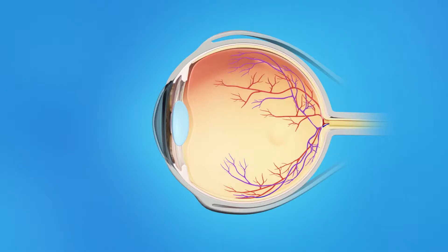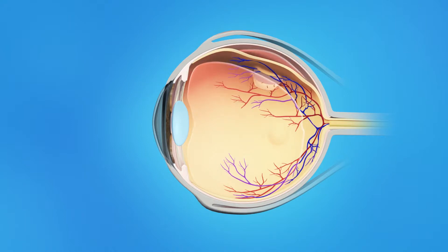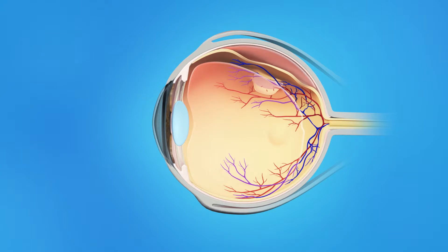The inner eye is filled with a clear jelly-like substance called vitreous. As we age, the vitreous becomes less like jelly and more like liquid. Usually the vitreous is only loosely attached to the retina, so as the eye moves, the vitreous moves away from the retina without causing problems. Sometimes, though, the vitreous pulls hard enough to tear the retina, and fluid passes through the tear and lifts the retina off the back of the eye.